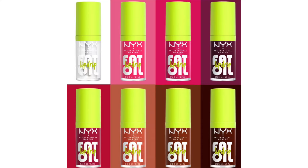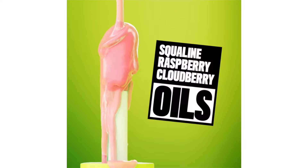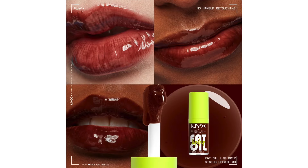This lip oil gives high shine looks sans stickiness. It has an extra large applicator for easy smooth application leaving you with a glossy high shine finish. It is vegan and cruelty free.